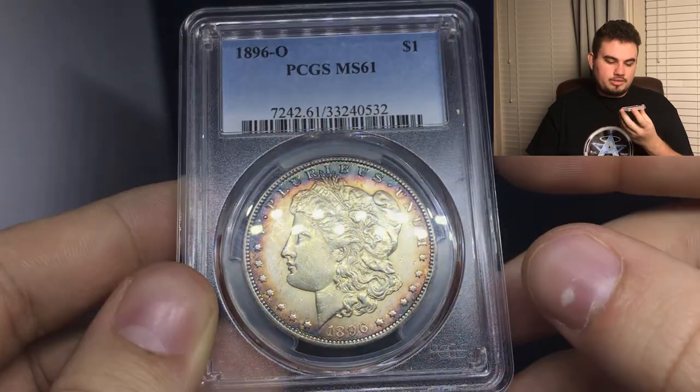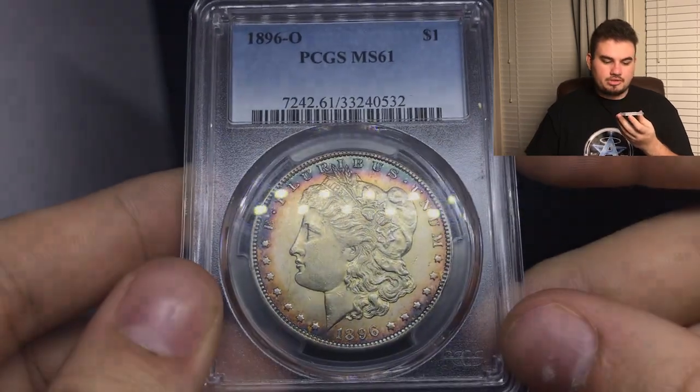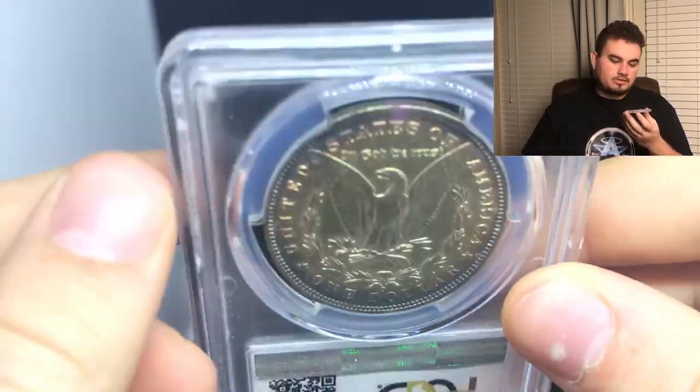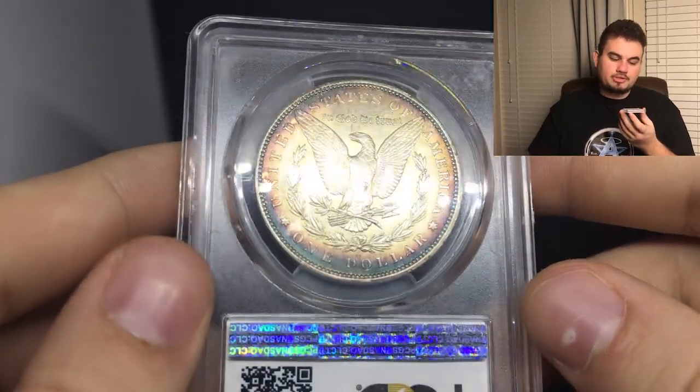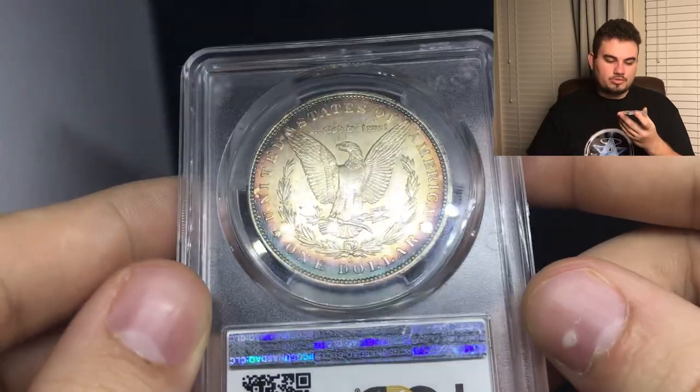Up next, we have this really nice 1896-O graded MS61 by PCGS. The reason why I enjoy this coin is because it's a really tough date for the series. The 96S and 96-O are just so hard to find, especially in mint state, and this one has some nice rim toning around the coin as well. Another great pick for one of my buyers because he just doesn't have a 96-O — can't find one with this much eye appeal and detail. It's a really nice problem-free coin.